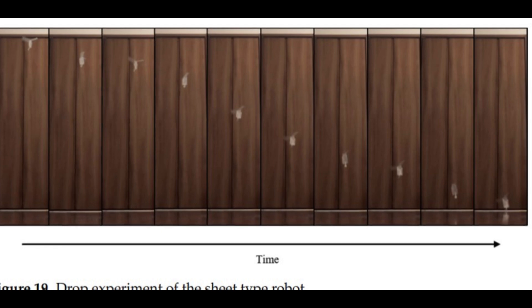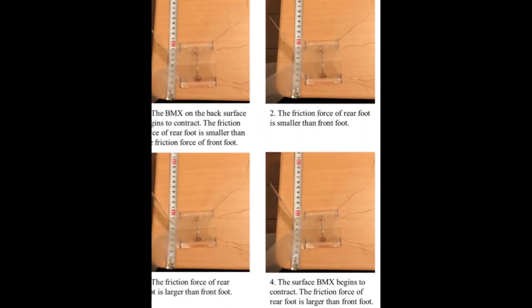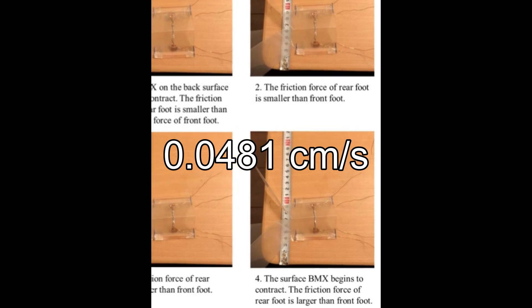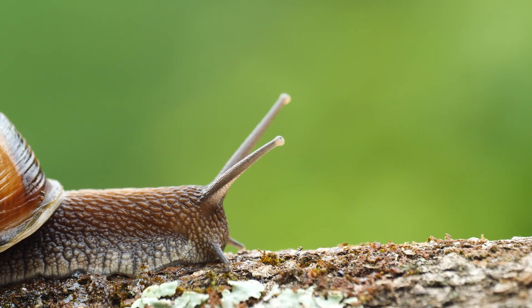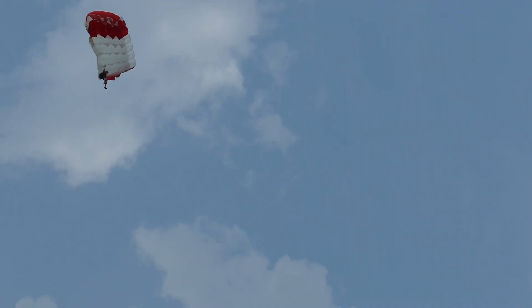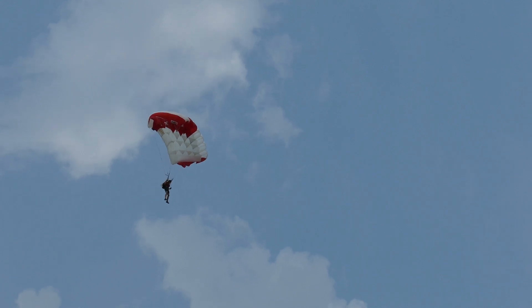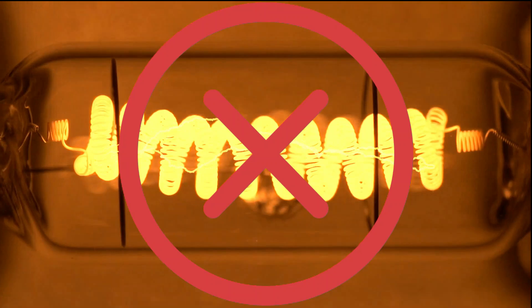Once it landed, it began to move — slowly, yes, at 0.0481 centimeters per second, which is ten times slower than a snail. But the descent was a steady 3.43 meters per second, the same speed as a skydiver with a parachute deployed. The impressive part was that it achieved all this without electricity or actuators — simple, efficient, and groundbreaking.